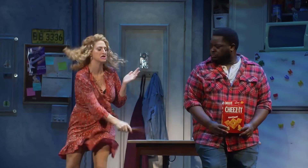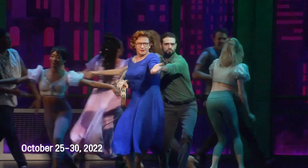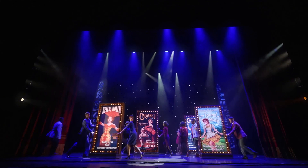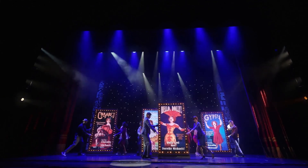Following that in October, we have Tootsie. If you want to have a rollicking good time, this show is hilarious — a lot of fun. Many people know it from the movie, and the stage adaptation is just a riot.